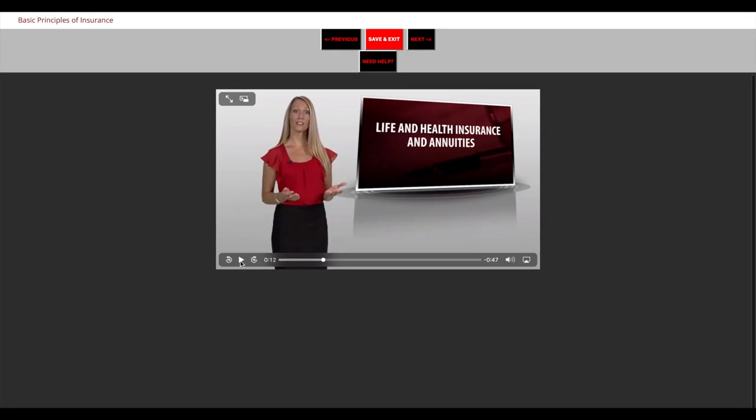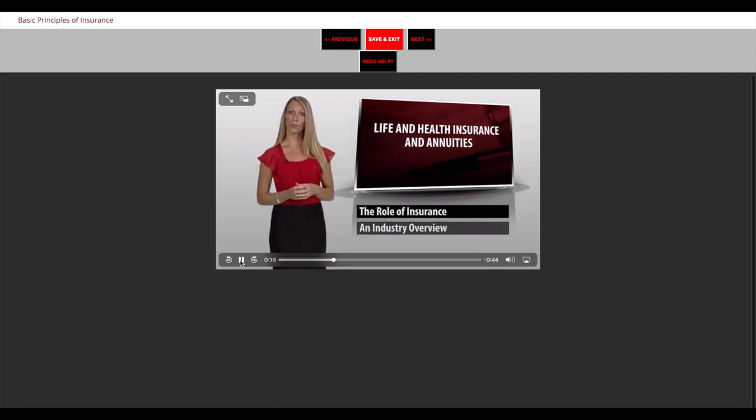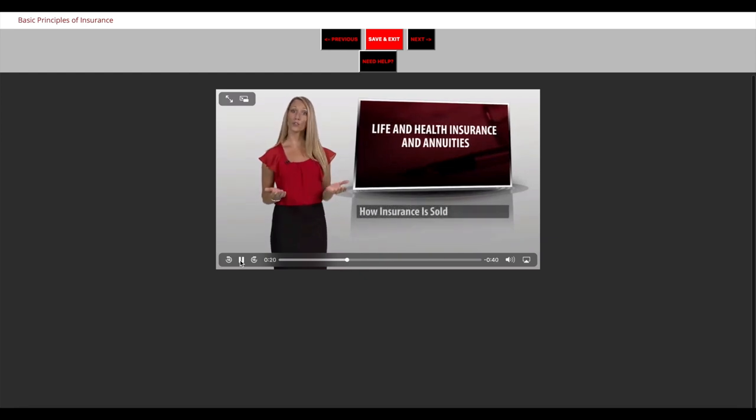If you prefer a more visual learning style, take advantage of our engaging high-definition course videos designed to help you dive deeper into your studies.